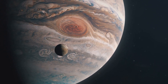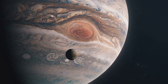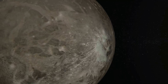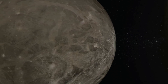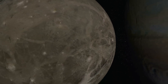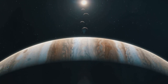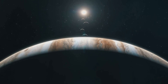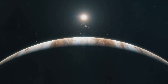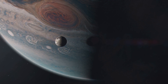Did you know that there's a moon in our solar system larger than the planet Mercury? It's true. This celestial giant, known as Ganymede, orbits the mighty Jupiter and harbors secrets that have captivated scientists for centuries. With a diameter exceeding 5,200 kilometers, Ganymede isn't just Jupiter's largest moon — it's the biggest in our entire solar system. But size isn't its only claim to fame.